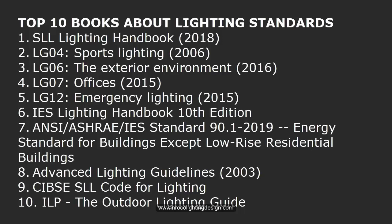So these are my top 10 books for lighting design standards: one, SLL Lighting Handbook; two, LG04 for sports lighting; three, LG06 for exterior environment; four, LG07 for offices; five, LG12 for emergency lighting; six, IES Lighting Handbook; seven, ANSI ASHRAE 90.1; eight, Advanced Lighting Guidelines; nine, SLL Code for Lighting; and ten, ILP Outdoor Lighting Guide.